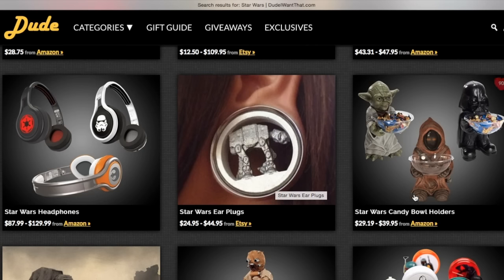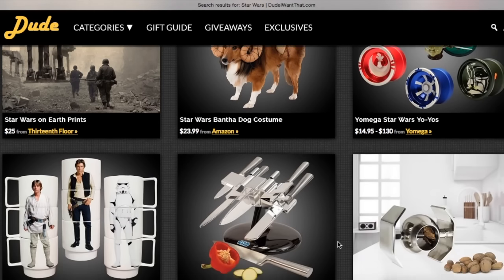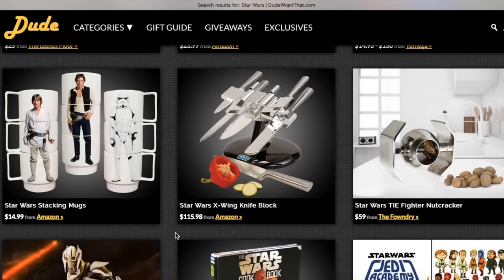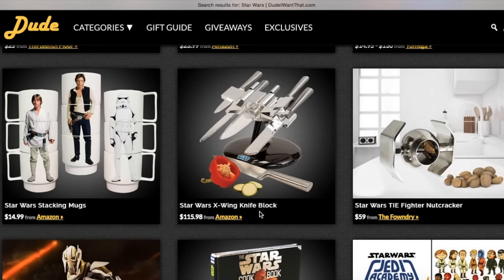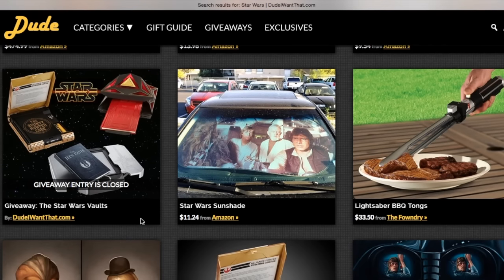I also thought these headphones are pretty cool. Those plugs are kind of weird, but if you know someone who's into plugs you can get them the Star Wars plugs. And then there are these yo-yos — honestly, if you don't get a Yoda yo-yo I don't even know; you need to get the Yoda yo-yo. Then they have stackable cups of Han Solo, Luke Skywalker, and a stormtrooper. There are also kitchen knives shaped like the X-Wing, and a nutcracker shaped as a fighter.